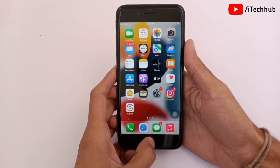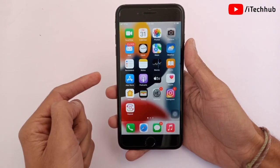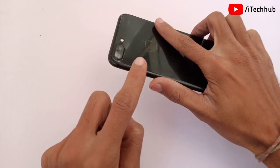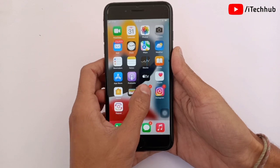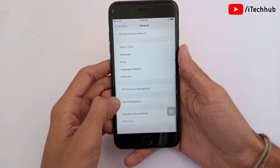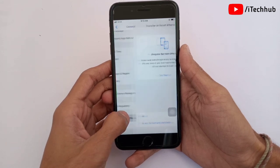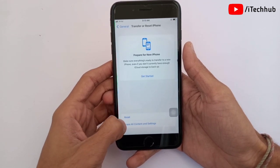The fifth solution is the most important: Reset All Settings on your iPhone and iPad. Open Settings, scroll down and tap on General. In General, the second-to-last option is Transfer or Reset iPhone — tap on it. The first option is Reset.